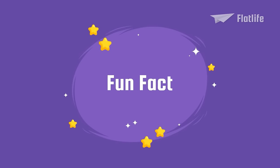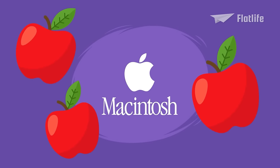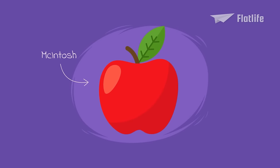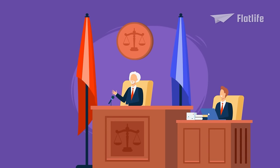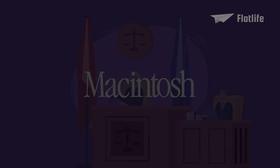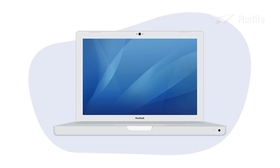Fun fact: did you know that the name Macintosh came from a type of apple? These apples were called Macintosh. However, because of legal reasons, Apple had to change the spelling to Macintosh.